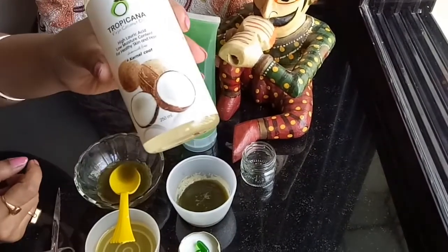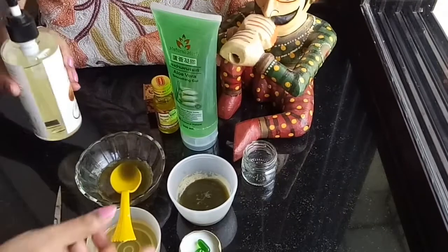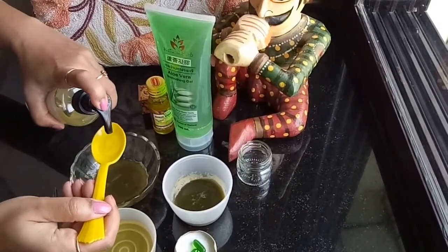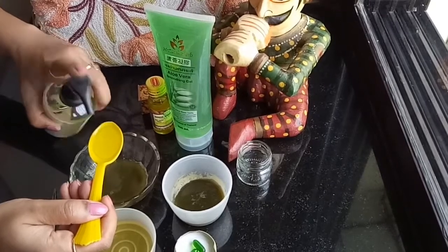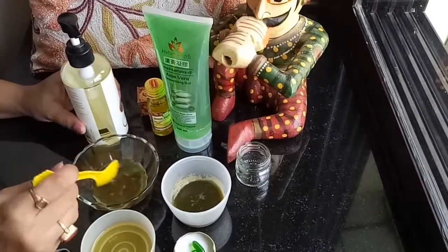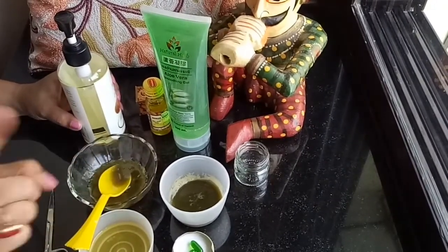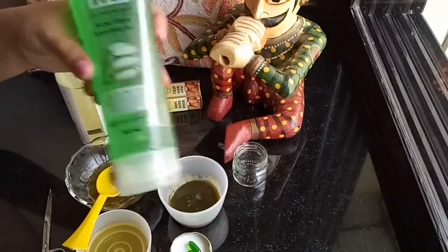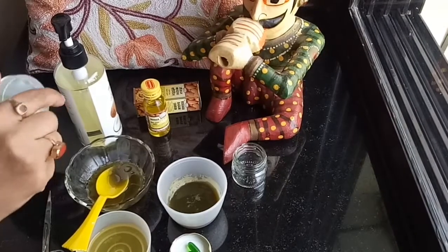Next, I'll be taking my Tropicana virgin coconut oil — you can use any coconut oil. I'm taking one teaspoon of coconut oil. We know that it is great for hydrating the skin around the eyes, leaves the skin soft, and decreases signs of aging.